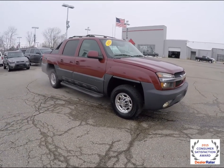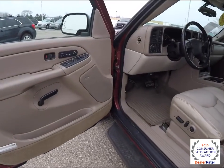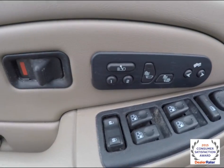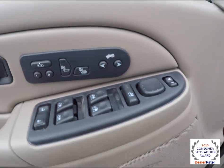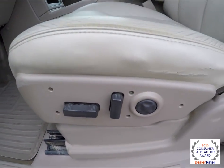Let's take a look at the interior. Inside we have power heated fold-away mirrors, windows, and door locks. We've also got two driver memory with easy exit feature, heated seats, and adjustable pedals. The Bose premium audio system, eight-way power driver and passenger seat with four-way adjustable lumbar support.